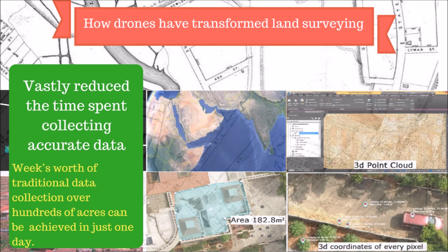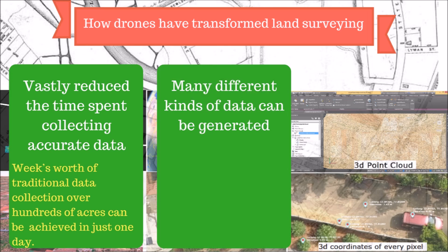We once conducted a survey of a thousand-acre property in five days — two days on the field and three days of image processing and post-processing to generate all the outputs. This typically took three to four weeks by traditional surveying methods. Also with drones, we can generate many different kinds of data that a regular survey cannot.